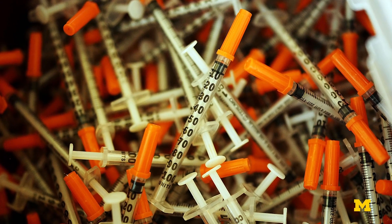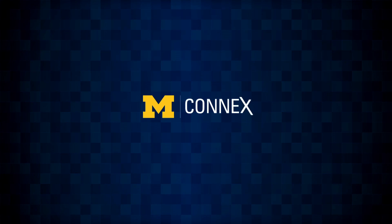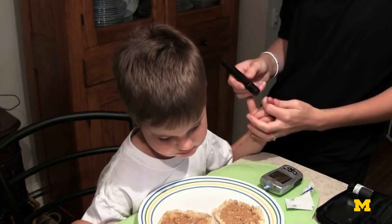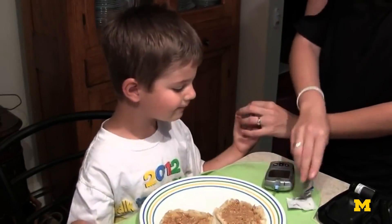It's estimated 200 million people in the world have diabetes, and the people who are most passionate about it we found are people whose kids have diabetes. They feel bad that they're having to prick the fingers of their kids four or five times a day.